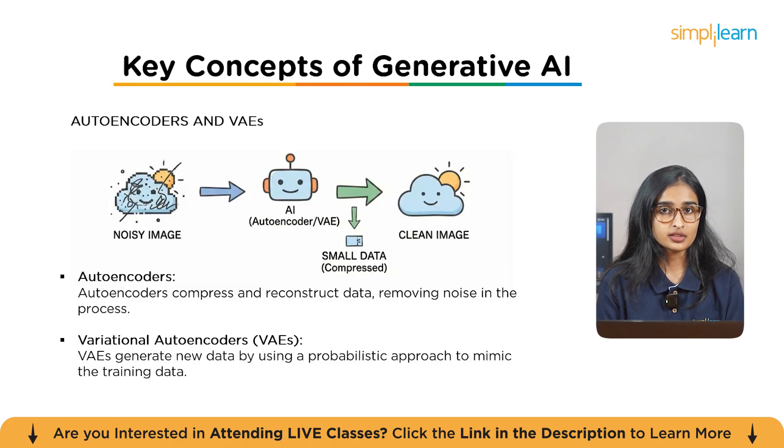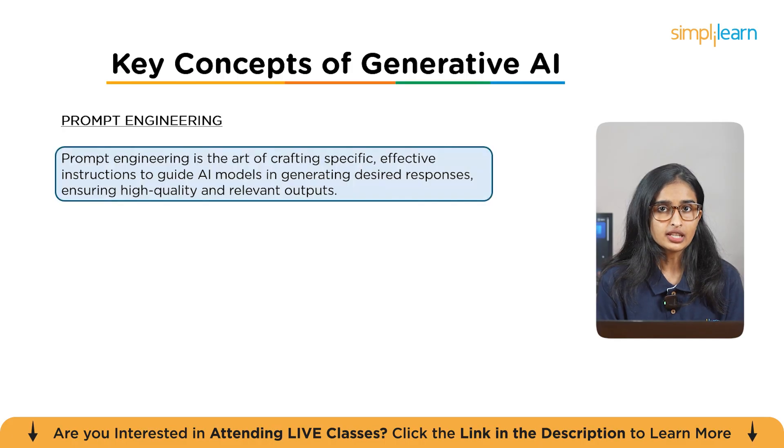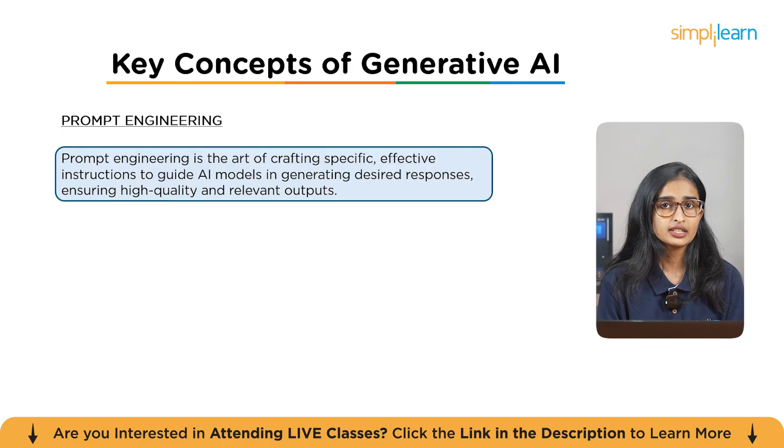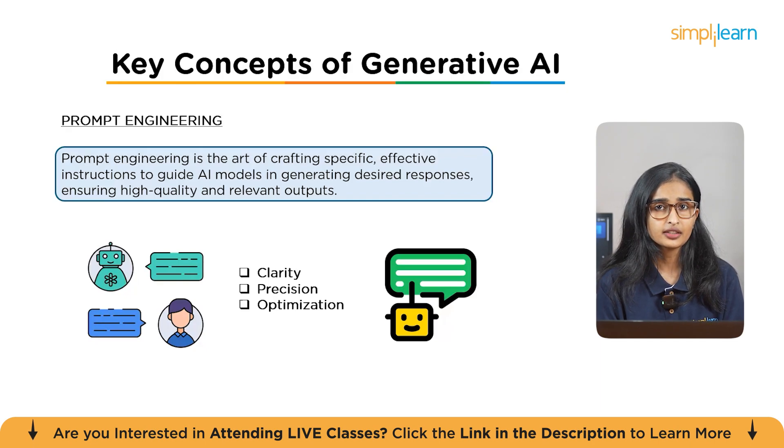The next key concept is prompt engineering — the art of crafting specific, effective instructions to guide AI models into generating desired outputs. The goal is to ensure high-quality and relevant responses from models like GPT and BERT. Pro tip: focus on clarity, precision, and optimization when crafting prompts. The more specific and clear the prompt, the better the model's response. Experiment with different prompt variations to see what produces the most accurate results.